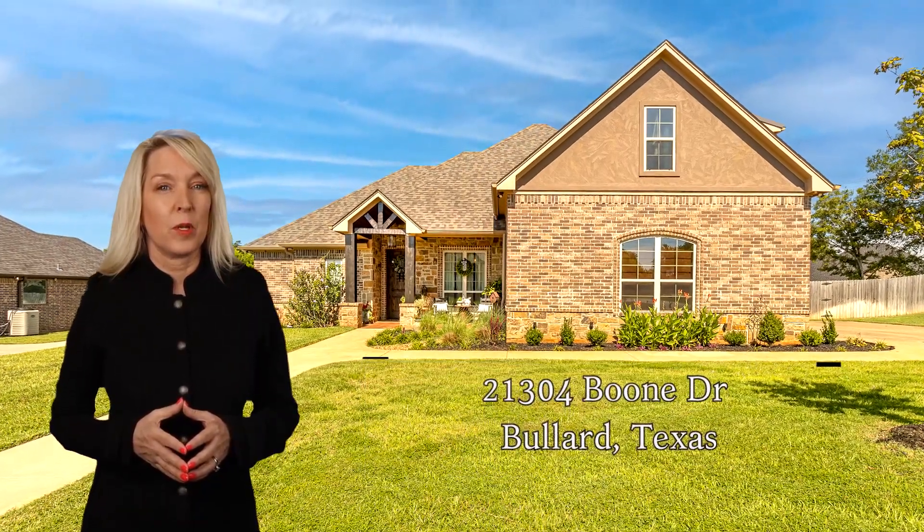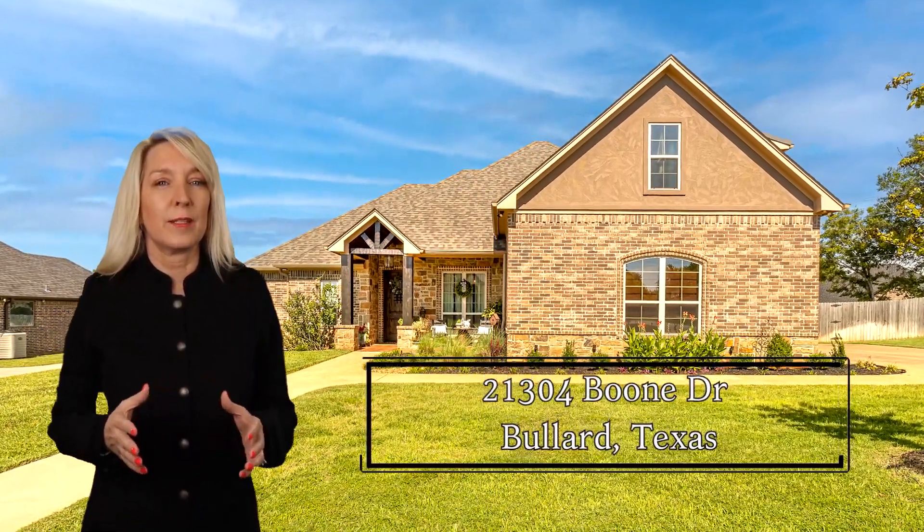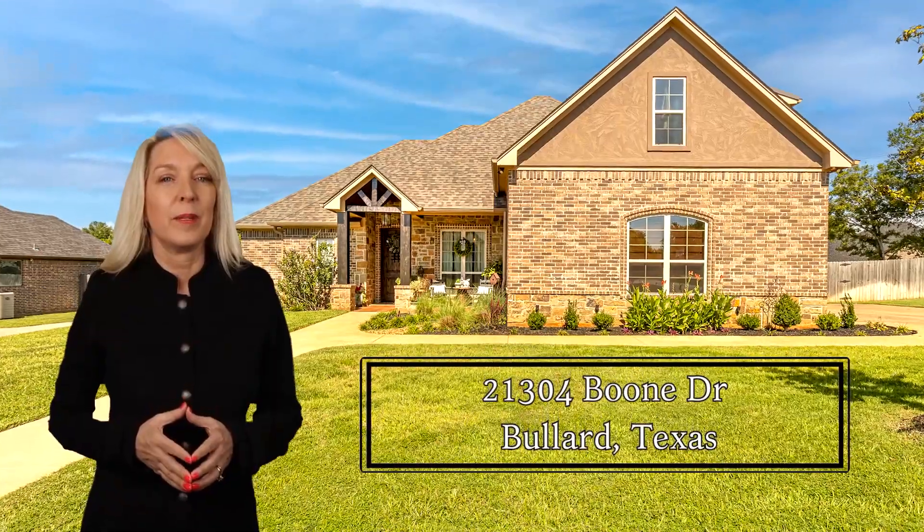Beautiful custom-built home on corner lot in highly desired Bullard ISD. This spacious home has an open-concept floor plan with four bedrooms, two and a half baths, and formal dining area.